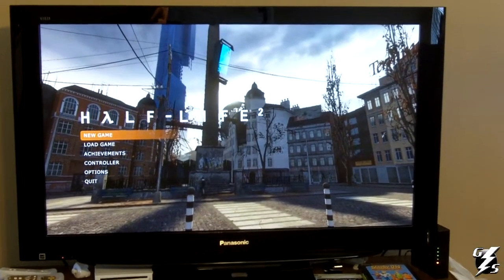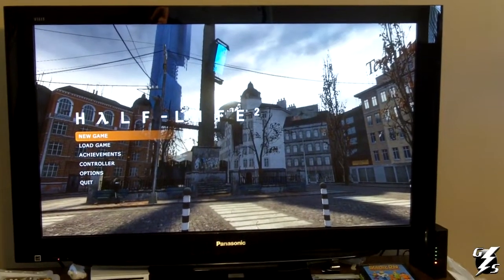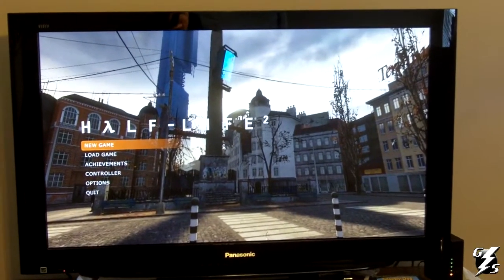This is my television that I use to play Xbox 360 games and Nintendo Wii on. It's a Panasonic plasma, it's 46 inches and it's 1080p.